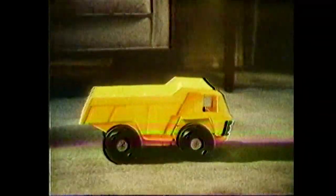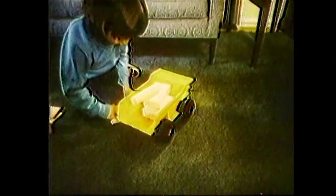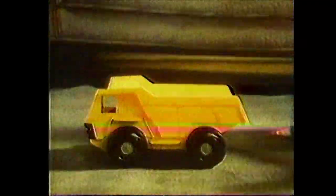This is one of the Mighty Moe's. It goes slow up, it goes slow down, it's tough and it can push things, carry things, even go over things. The Mighty Moe dump truck.